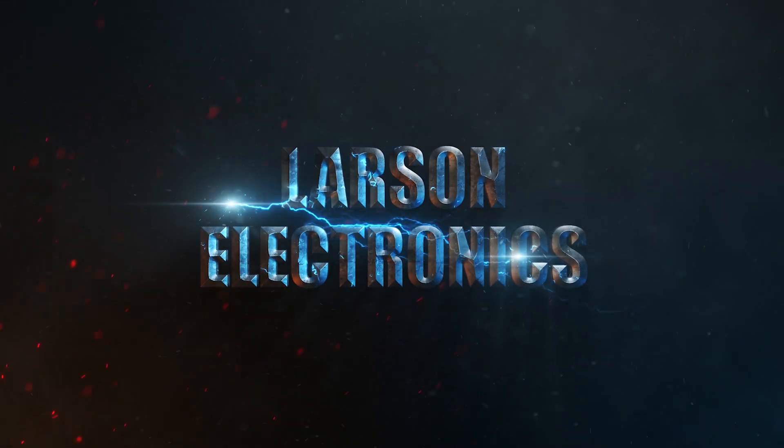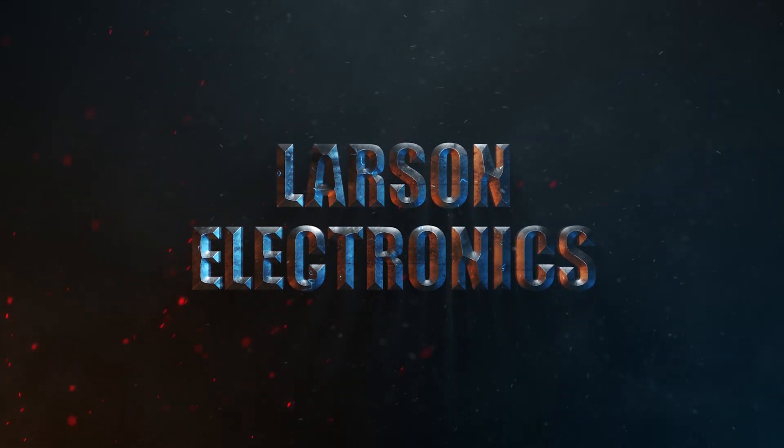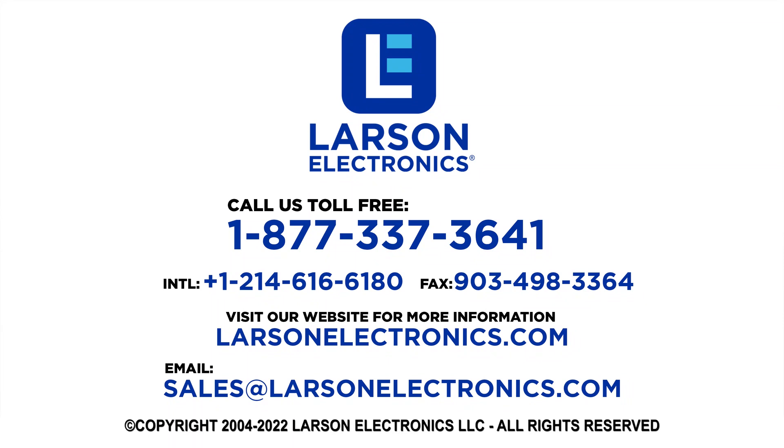At Larson Electronics we do more than meet your lighting needs. Contact us today. Thank you very much.